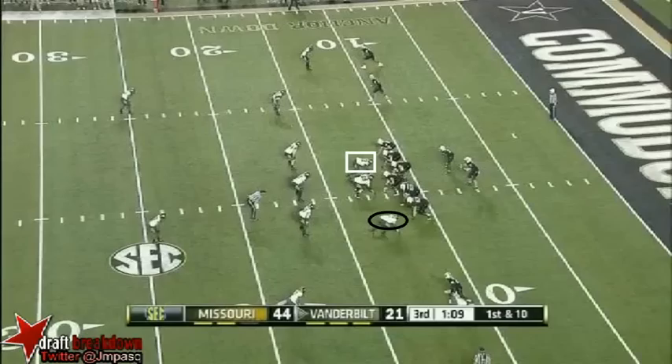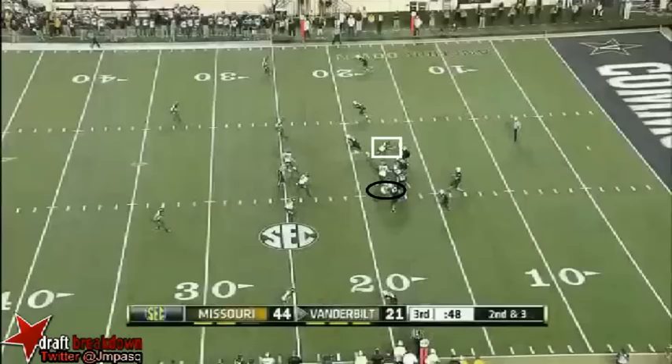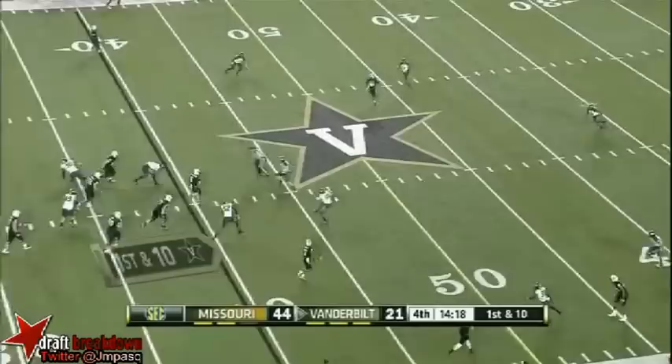Crouse sitting underneath the coverage inside the five. Marcus Lucas having another good evening. Run it. ACS scrambling has to get rid of it, throws. But Georgia could be a beat up team when the Tigers show up next week.